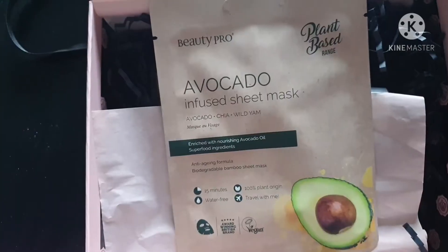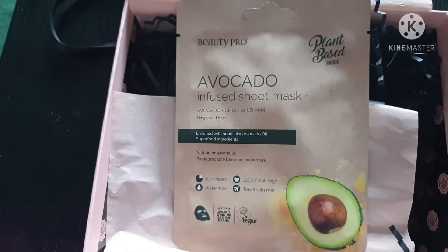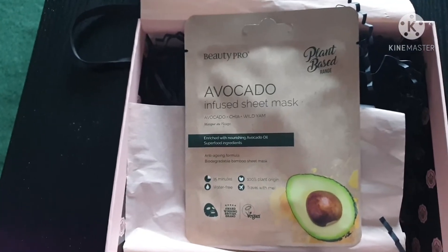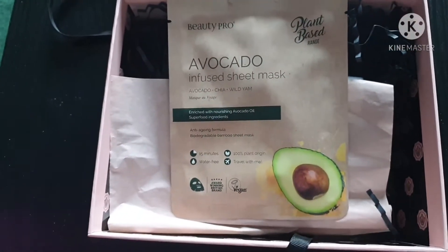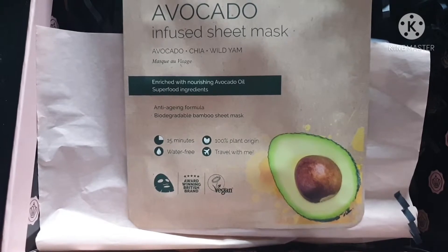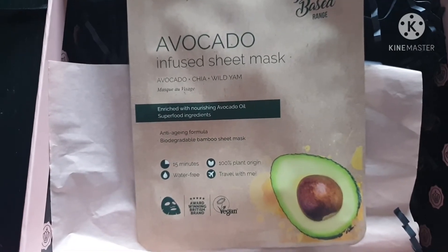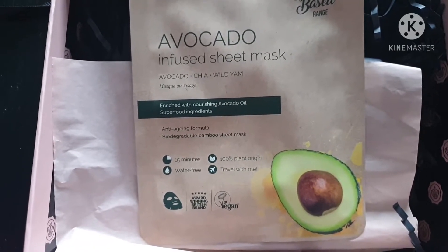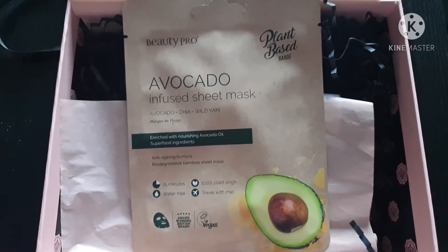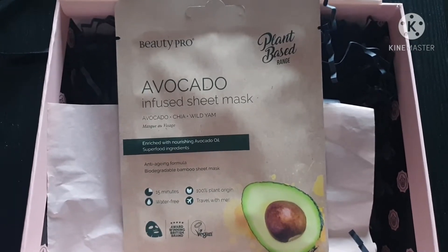Next we have an avocado infused sheet mask by Beauty Pro. We've had a similar one before and that's great — I love these sorts of things, so I'm glad they are back in the Glossy Box. This is another full size product worth £4.95, by Beauty Pro Global. It's avocado scented, only takes 15 minutes, is water-free, 100% origin, vegan, and it's an award-winning British brand. You can travel anywhere with it.